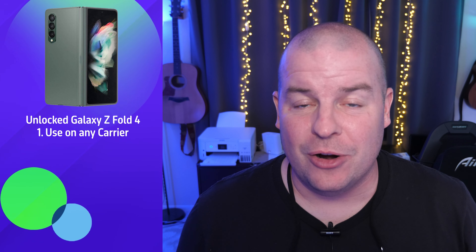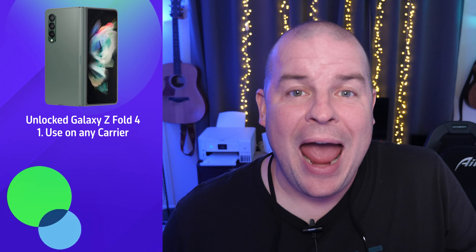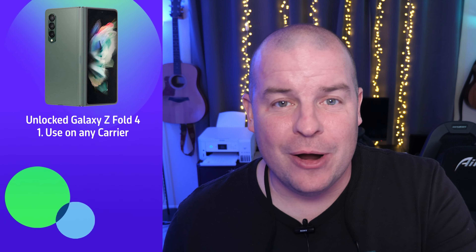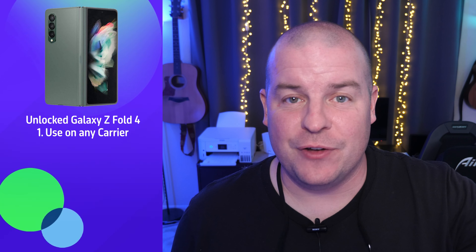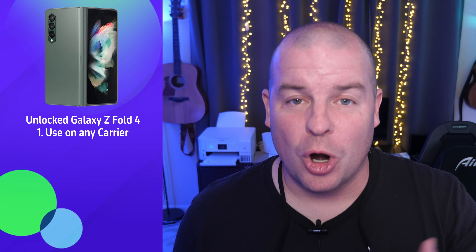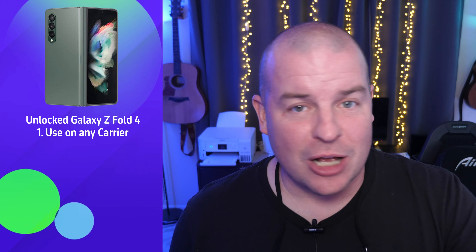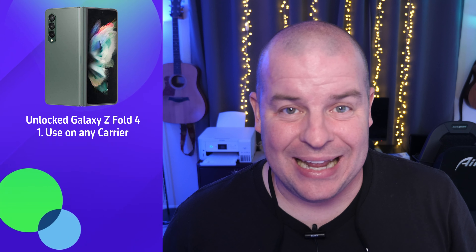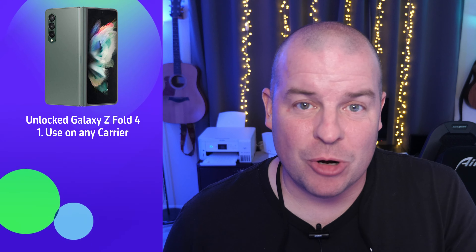Let's first go with the positives for the Galaxy Z Fold 4 unlocked version. First of all, you can use the phone on literally any carrier. For instance, if you're in America and you buy an unlocked Galaxy Z Fold 4, you can use it on any carrier here. Whereas the carrier version is locked to that specific carrier, unless they let you unlock it after you pay it off. The unlocked version works with any carrier right off the bat, so you can switch just by swapping the SIM card.